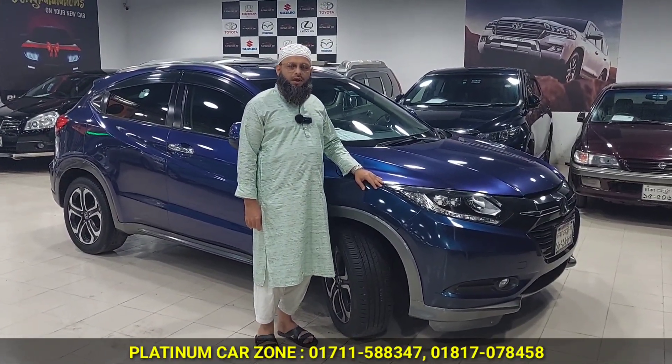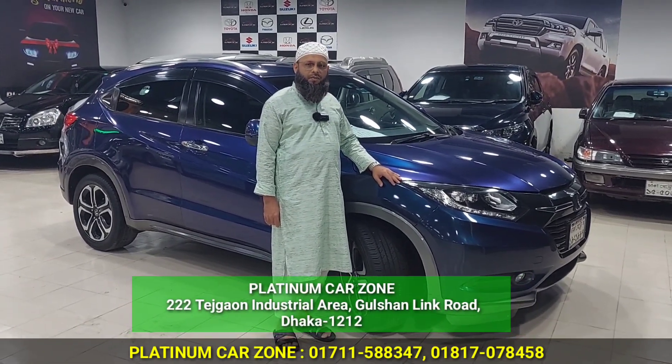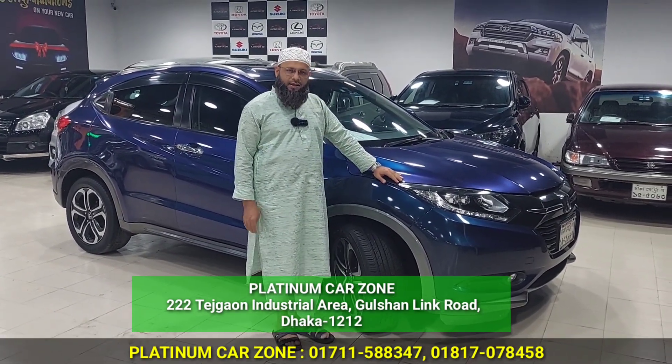Assalamualaikum, how are you? This is a small car. Executive Motors — BMW, Kia, and Cafe Dapartex.